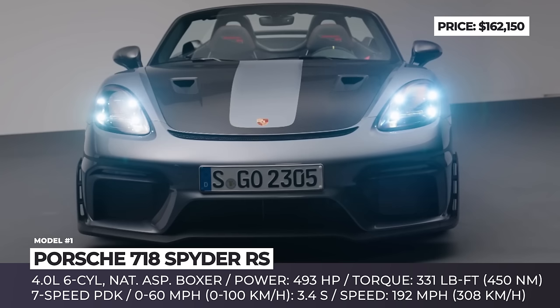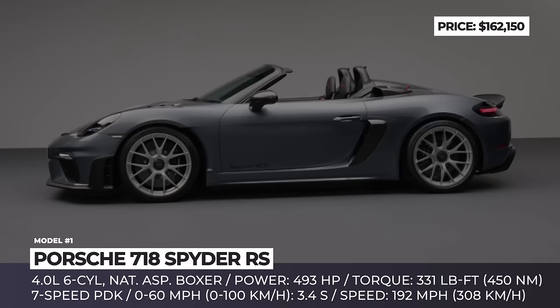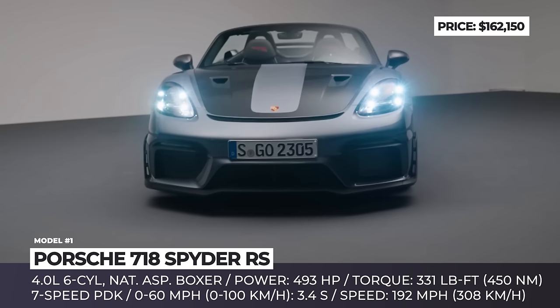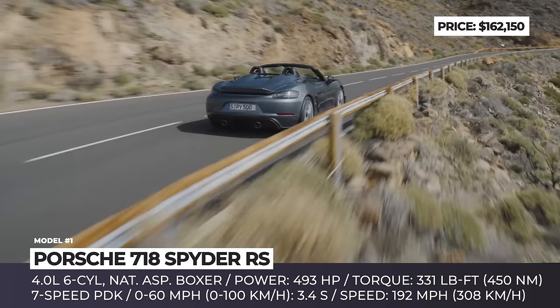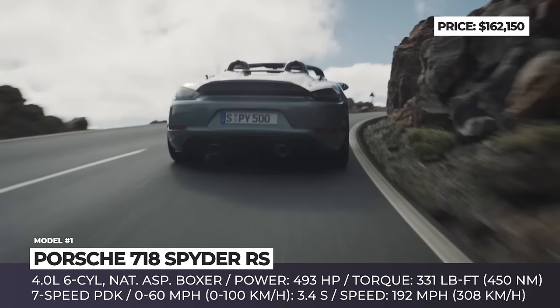Porsche 718 Spyder RS. For the upcoming model year, Porsche has decided to give its iconic mid-engine roadster a significant power boost. Borrowing the six-cylinder naturally aspirated boxer engine from the 911 GT3, the new 718 Spyder RS gained the status of the most powerful vehicle in the history of the 718 Spyder moniker. The high-revving 4.0-liter engine gets air via distinctive inlets located behind the headrests and breathes out through a lightweight stainless steel sports exhaust. As a result, this engine unit can rev up to 9000 RPM, thus producing upwards of 493 horsepower and 331 pound-feet of torque.